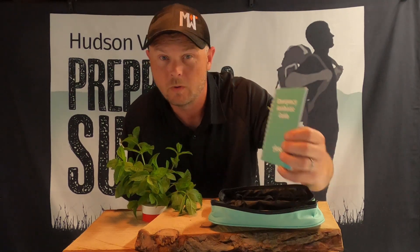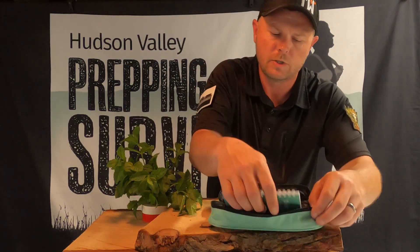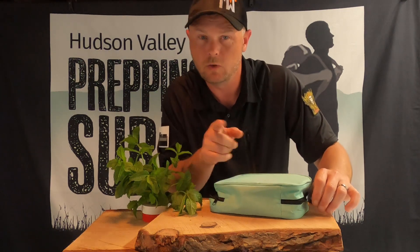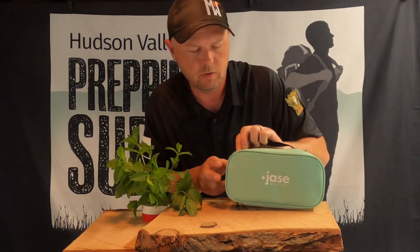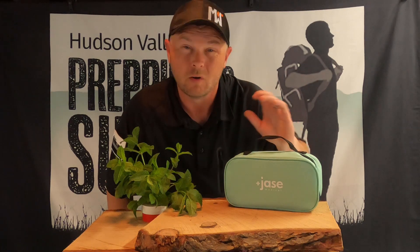It also comes with this incredible emergency antibiotics guide, which will help you figure out what's going on and how to properly take these medications. With your purchase, you also get access to their online doctors at any time — I believe it's within a year of the prescription — to ask treatment-related questions for free. That's all included in your $259.95 for the Jace case.